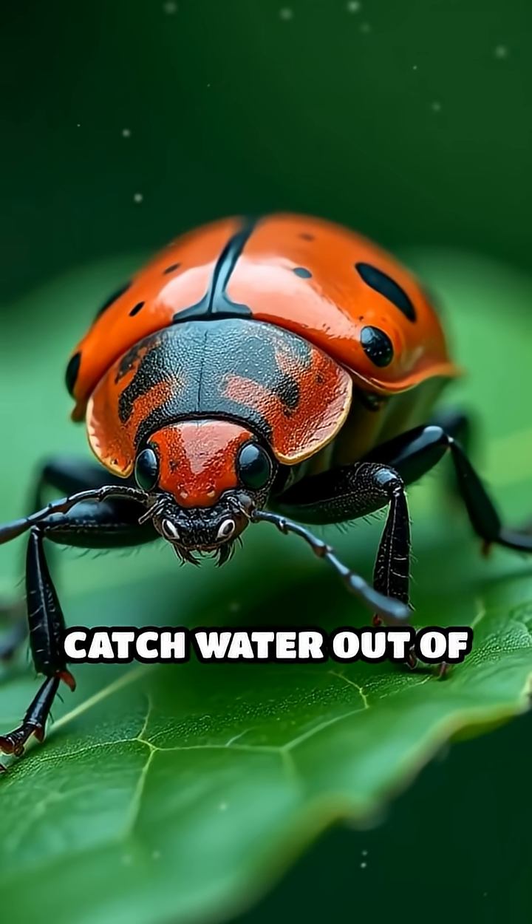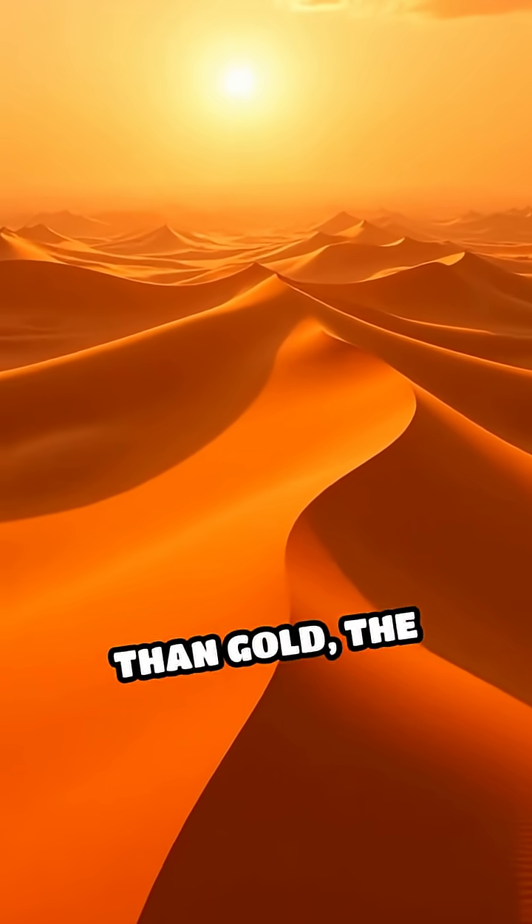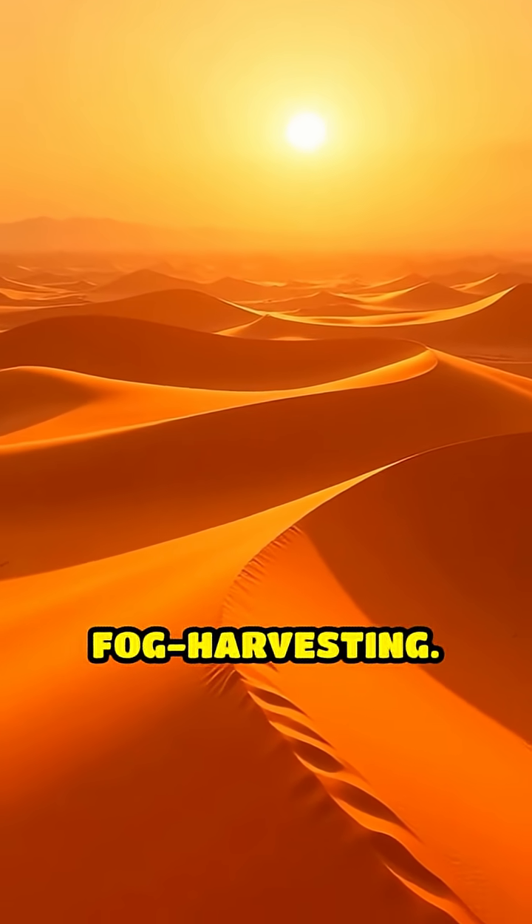What if I told you a tiny beetle can catch water out of thin air? Deep in the blazing Namib Desert, where rain is rarer than gold, the Namib Desert beetle pulls off one of nature's wildest survival hacks: fog harvesting.